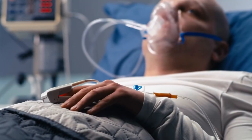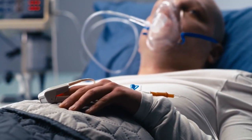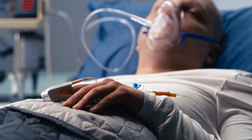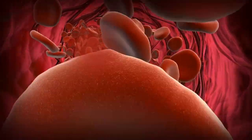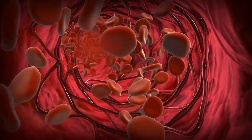A stroke is a life-threatening medical emergency that occurs when there is a disruption in the blood supply to the brain. If your blood supply is cut off, brain cells will begin to die. This can result in severe symptoms, permanent impairment, and even death in some cases.